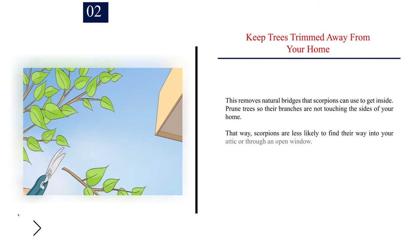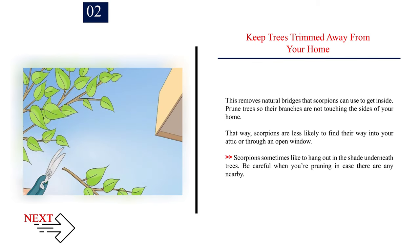Number 2: Keep trees trimmed away from your home. This removes natural bridges that scorpions can use to get inside. Prune trees so their branches are not touching the sides of your home. That way, scorpions are less likely to find their way into your attic or through an open window. Scorpions sometimes like to hang out in the shade underneath trees, so be careful when you're pruning in case there are any nearby.